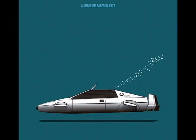On this day in 1977, The Spy Who Loved Me, starring Roger Moore as the suave super-spy James Bond, known for his love of fast cars and dangerous women, is released in theaters across America.